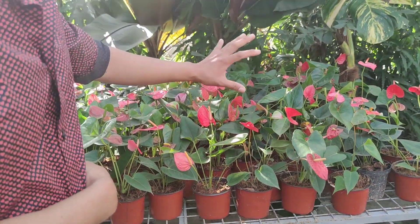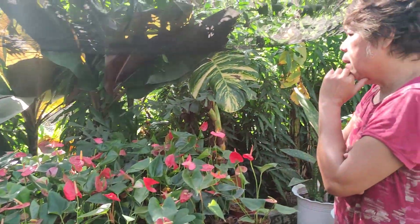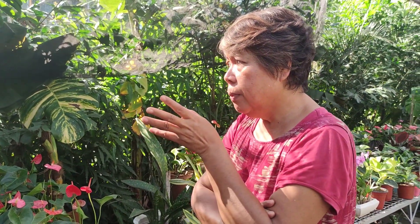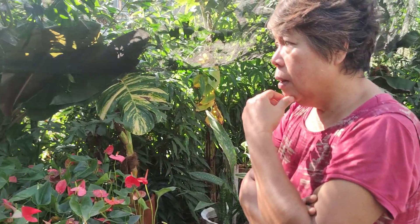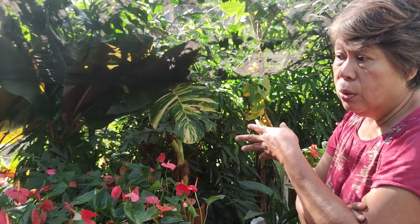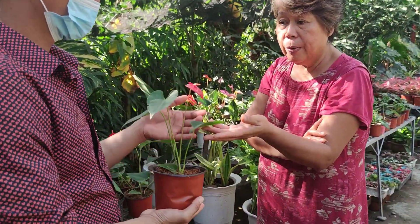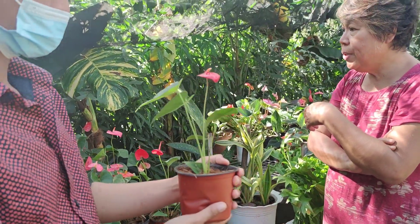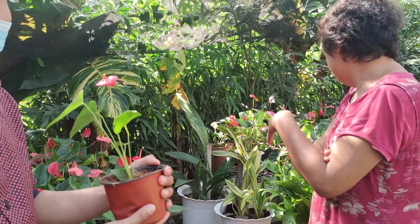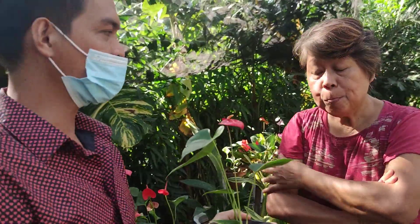Initially, how many plants did you start up with? I started with about 50 plants — probably 10 varieties, maybe 5. Then we started to multiply. These are very cute — we have different colors.